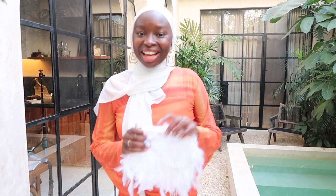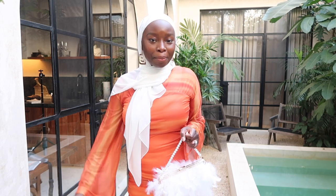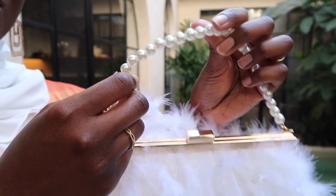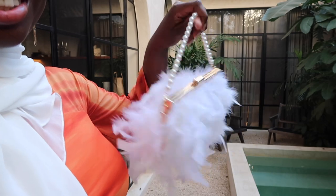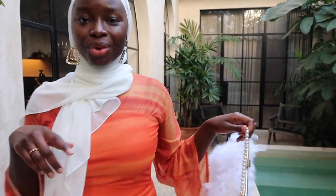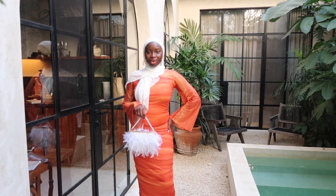My husband got this little purse that I'd love to pair with this outfit. I actually haven't worn this outfit yet — we basically haven't been going to dinner, we just grab takeout and come back to the Airbnb, so we might wear it today, we'll see. This purse comes with a pearl chain, a gold chain, and a longer pearl chain as well. I wore it with my outfit yesterday to the museum that's here.